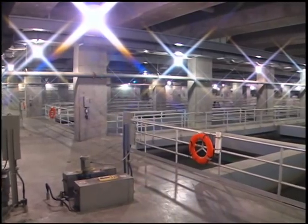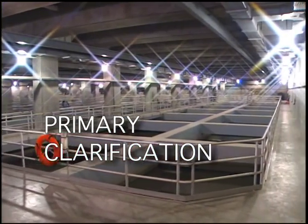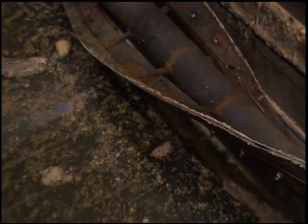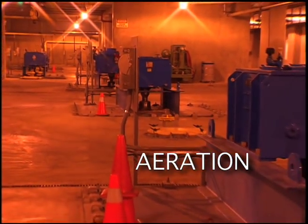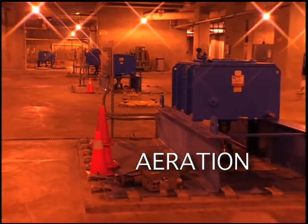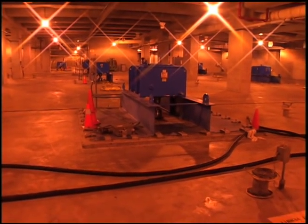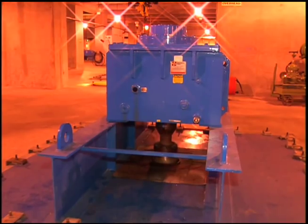The next step is called primary clarification. Wastewater is placed in holding tanks where larger solids settle to the bottom and any oil or grease rise to the surface, all of which are collected and treated. Now the wastewater will go through aeration, a biological phase in the treatment process. The wastewater is put into sealed tanks where microorganisms consume the organic materials and nutrients in the liquid as an energy source. This purifies the wastewater.